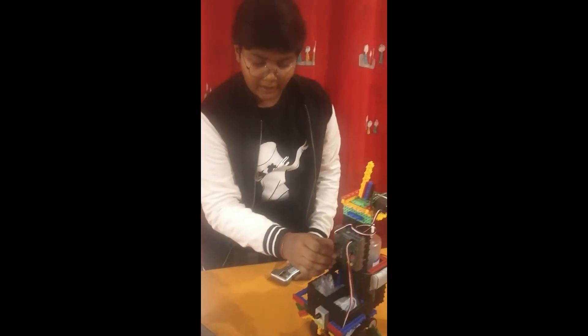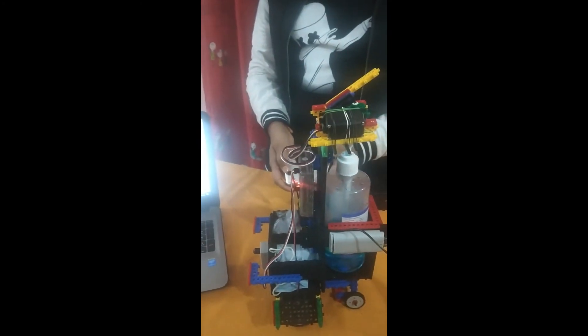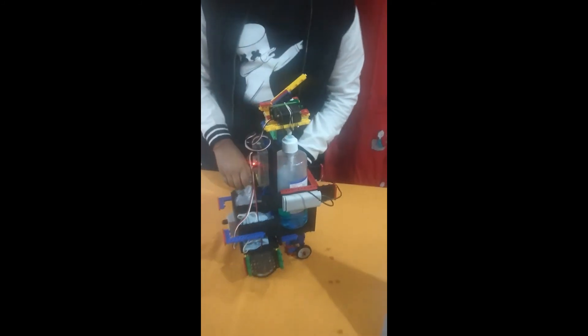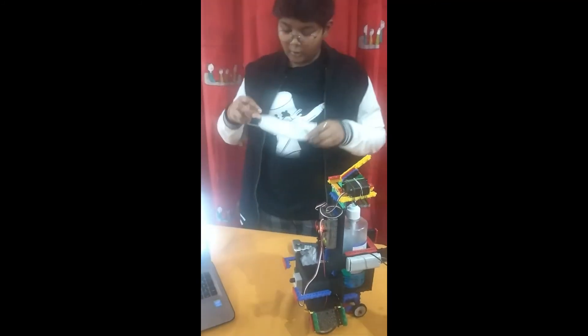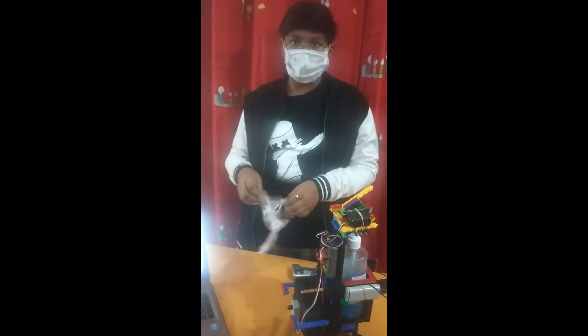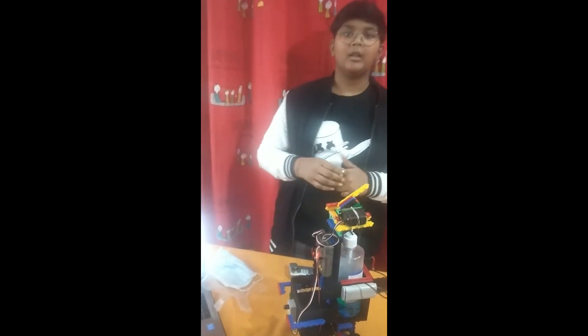Now I am going to demonstrate how it moves. It moves forward when we press the up key, and backwards when we press the down key. If we press F1 and a hand is detected, it sprays sanitizer. We can also take out gloves and masks for use. After use, they have to be disposed of carefully.